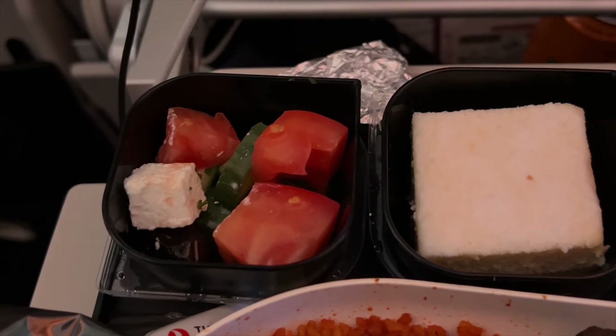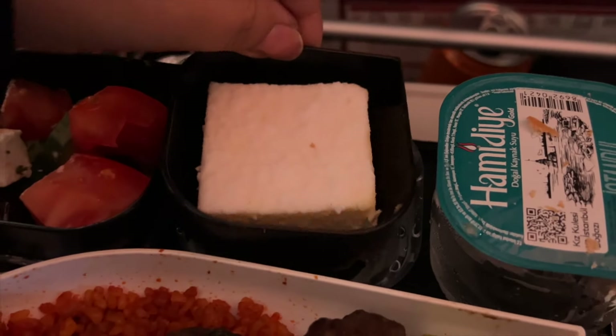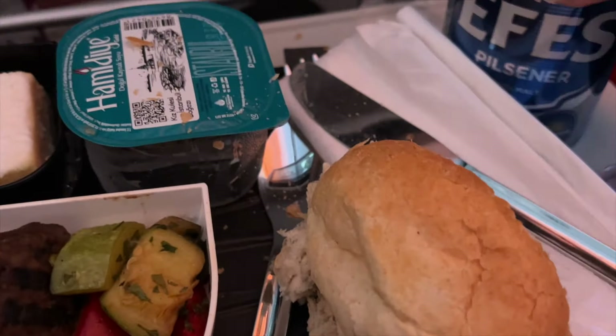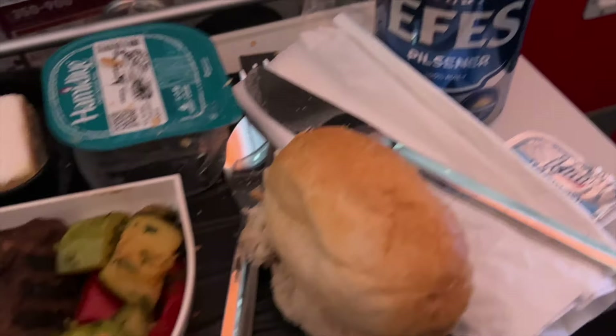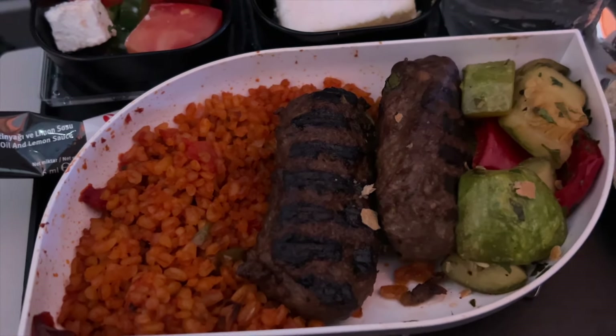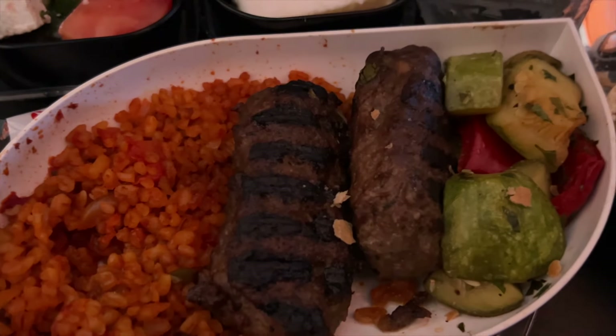For the next meal — oh my god — this has got to be the best meal I had on the flight. First up we have a feta salad on the corner with one piece of feta in it, cheesecake, water, a bun, and I got the same beer again. There's butter on the side too.